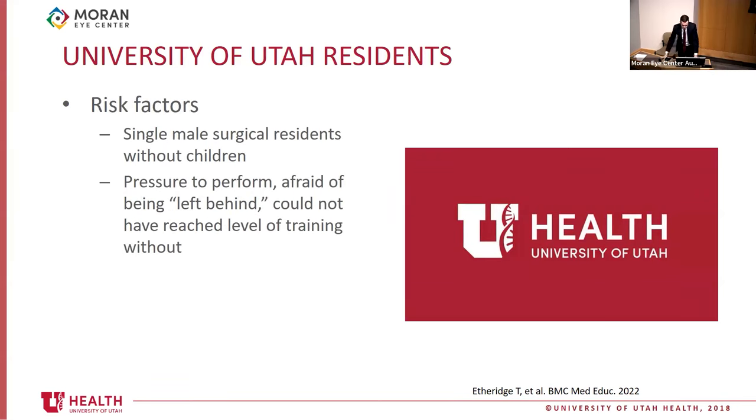That study showed that male residents in surgical subspecialties who were not married and did not have children were more likely to take those medications. Those who took cognitive enhancers were more likely to feel pressure to perform well, feel afraid to be left behind by peers, or think they could not have reached their current level of training without them.